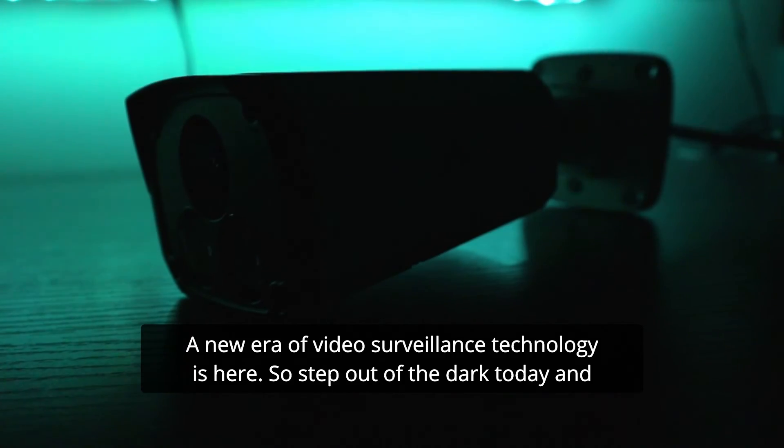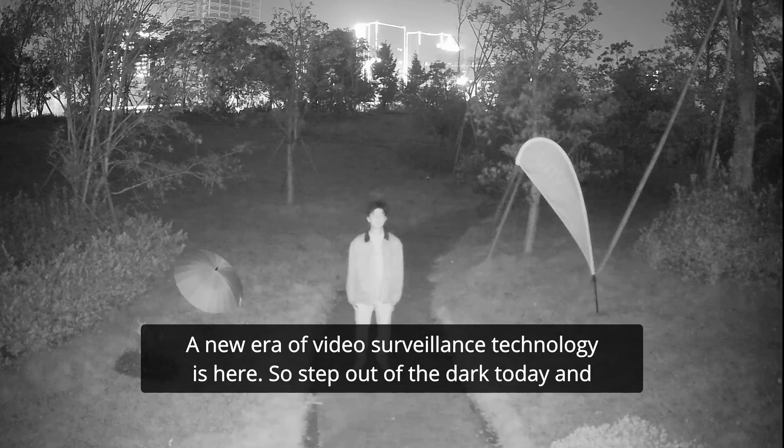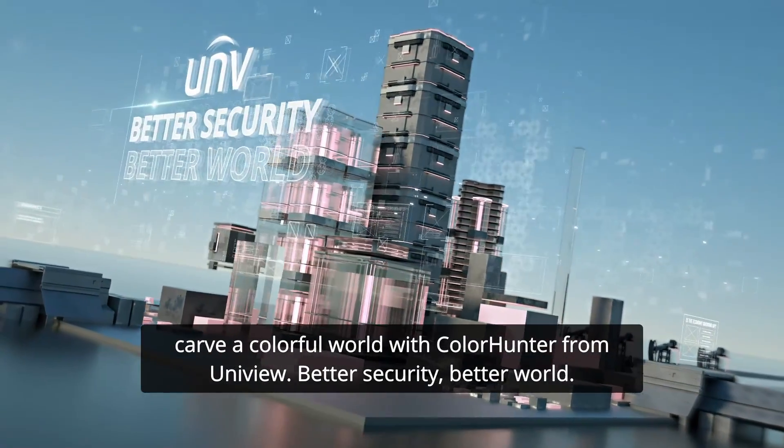A new era of video surveillance technology is here, so step out of the dark today and carve a colorful world with ColorHunter from Uniview. Better security, better world.